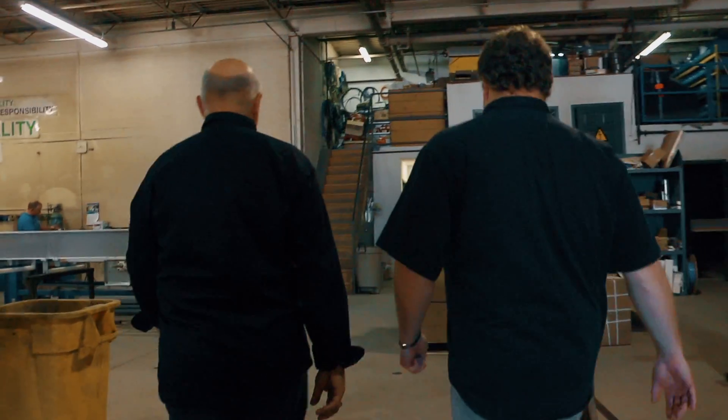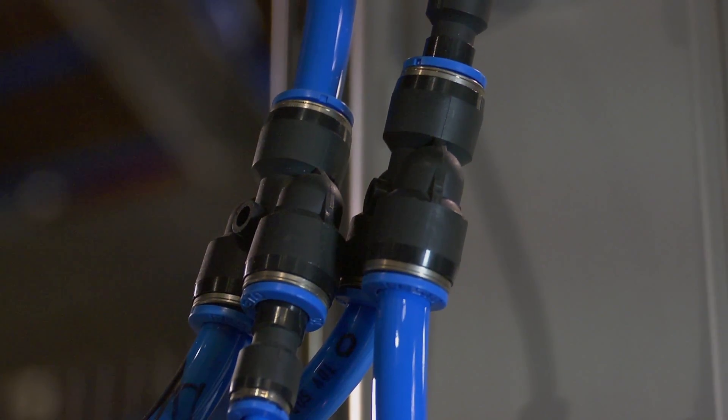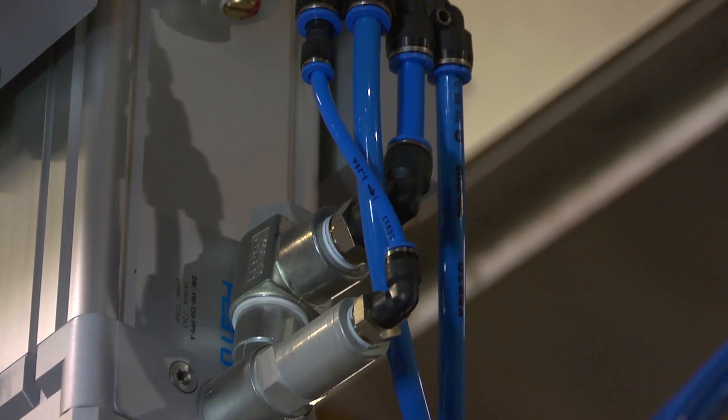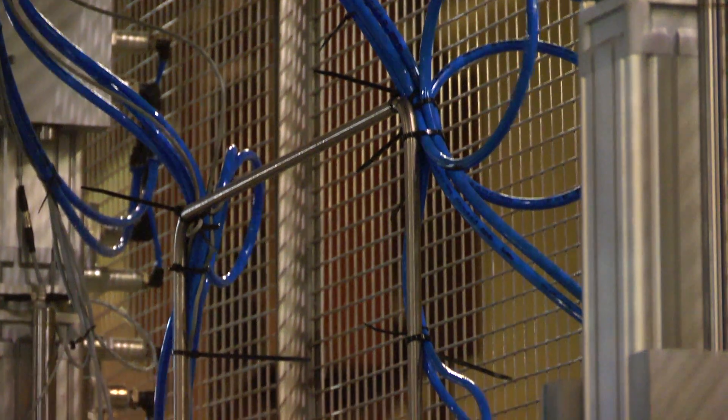We met Festo about 2008 at a trade show. We were building a lot of panels in-house and it was always something that was done at the last minute, and we never really had time to do it correctly, so we were happy to let them do it for us. They have everything we need and it's silver and blue — that's our colours — and it makes our equipment look fantastic.